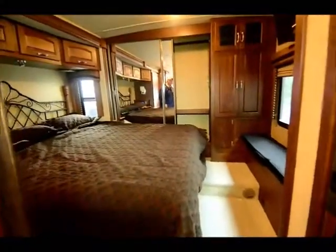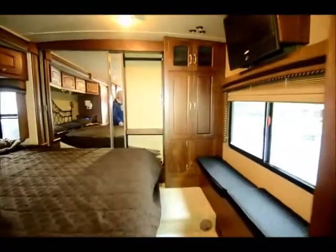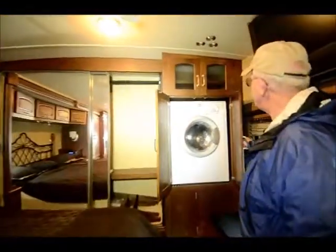Big bathroom with a residential stool and another fantastic fan in the ceiling. The sink is something you'd find at the Hilton. I hope you're enjoying this video and taking notes. Our cameraman Curtis does a fantastic job for us. He's going to take us back into the bedroom area where we have a one-piece washer-dryer. This is a king bed with a Select Comfort mattress. I have day-and-night shades, and that is where I have my Splendide one-piece washer-dryer.